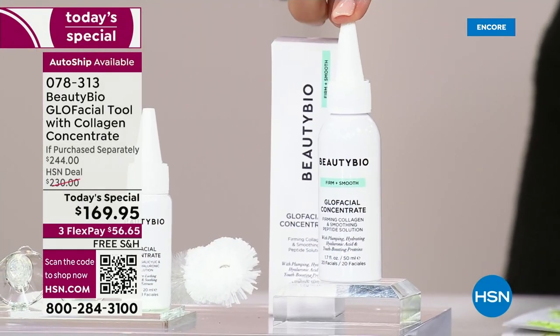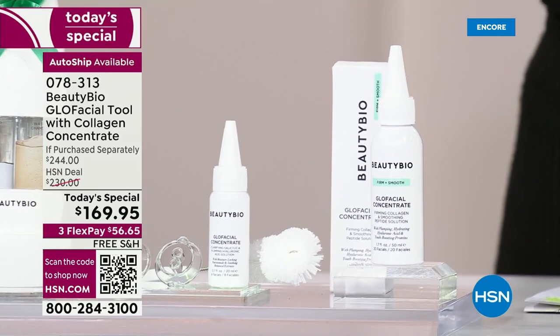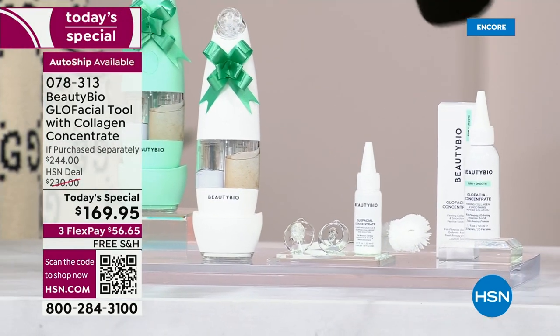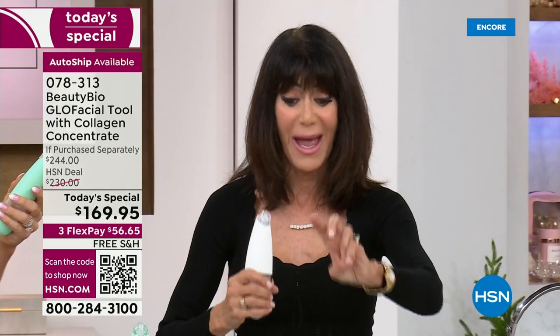The new serum is 1.7 ounces. The AutoShip is way out in the lead — going forward you'll get two more tips, the brush, and 1.7 ounces of your collagen concentrate. Just to remind everyone, when we had this on the air before, it sold out twice and didn't even make it to the beauty report. This is one day and one day only, with the smallest, most limited quantity I've seen in a Today's Special in a long time.